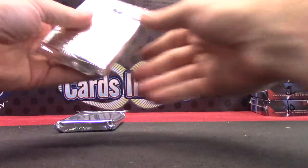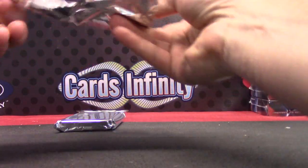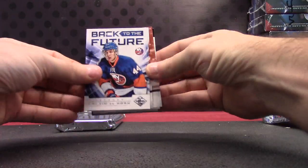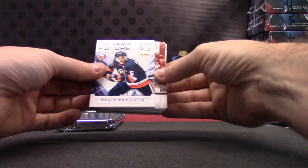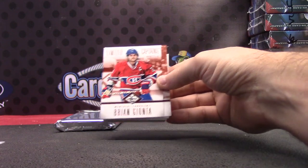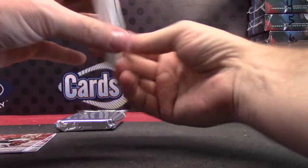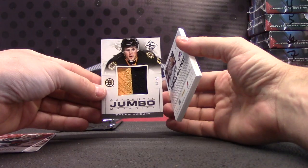Alright, now we'll end on the Limited. Calvin DeHaan, Calvin DeHobbs, Dennis Potvin — actually, let me move this. Brian Gianta, Cal Clutterbuck. Jumbo Patch to 49 — Tyler Sagan.